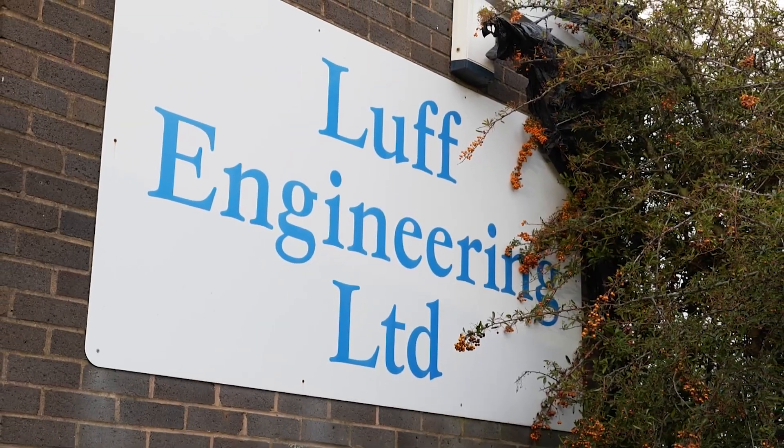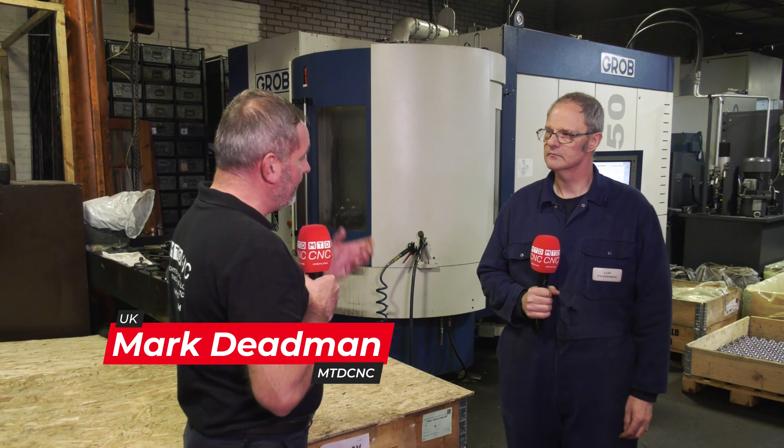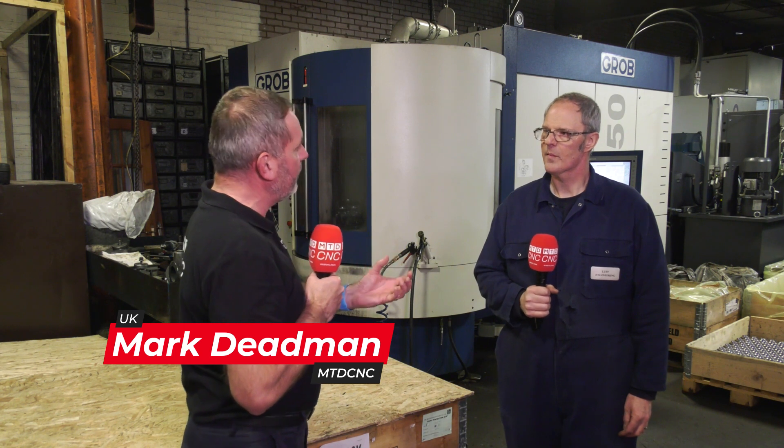It's nearly been a year since we've been here at Luff Engineering MTD CNC. Jason, it's been quite a journey with the Grob — a fantastic machine, a big investment — but recently you had a slight issue with it. The Grob UK team really helped you out. Could you explain how?